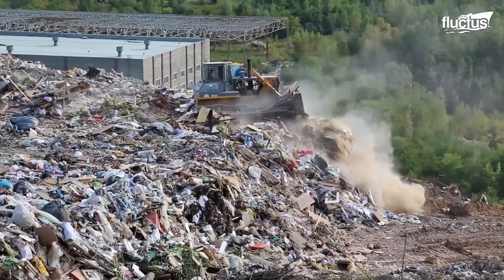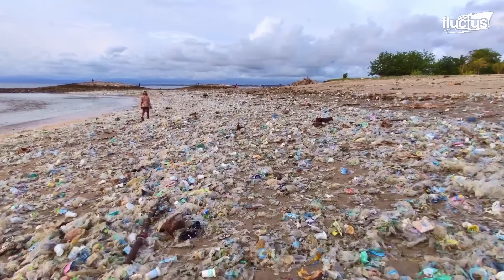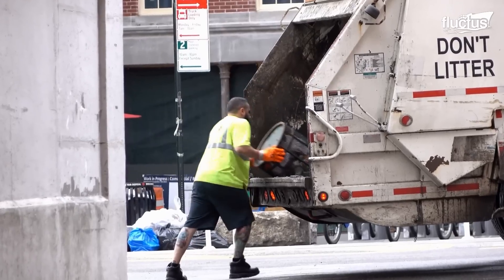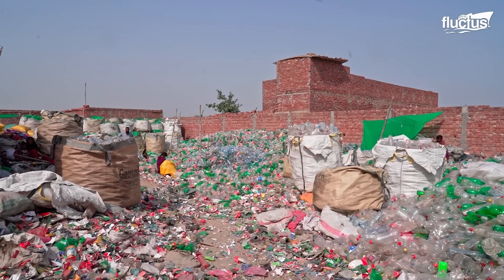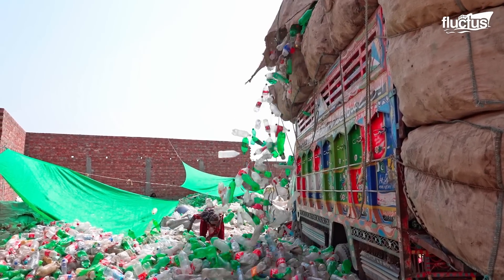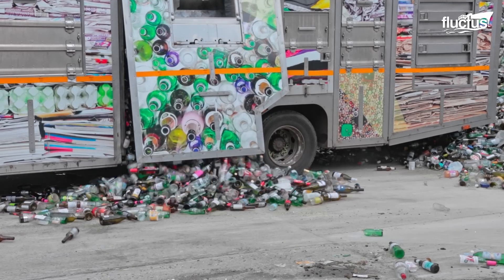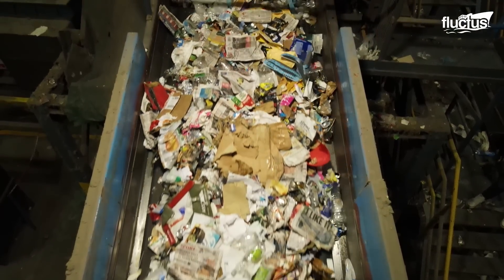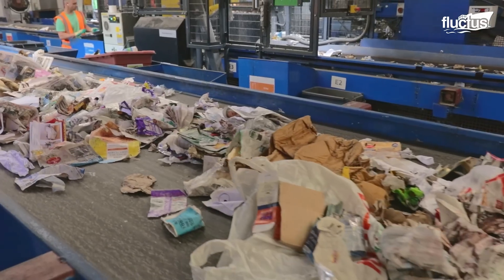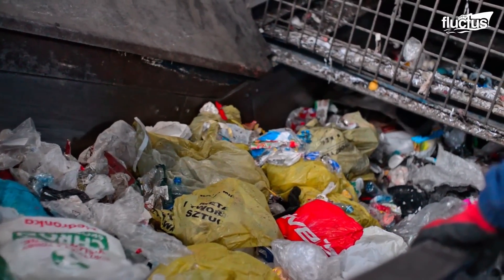Hello everyone and welcome back to the Flectish Channel. Today we will discuss one of the most pressing problems humans face: waste management. We will take you on an exclusive tour inside some of the most extensive recycling facilities globally. From Northern Ireland to Pakistan and all the way to Sweden, join us as we explore the intricate processes of handling tons of waste every day.